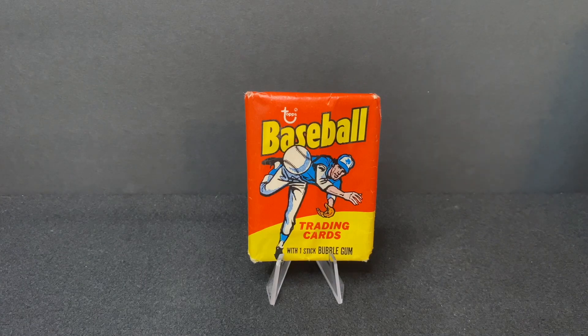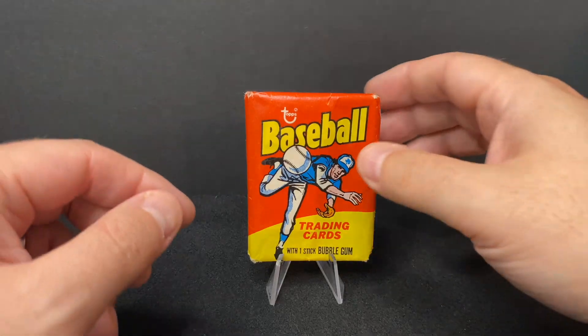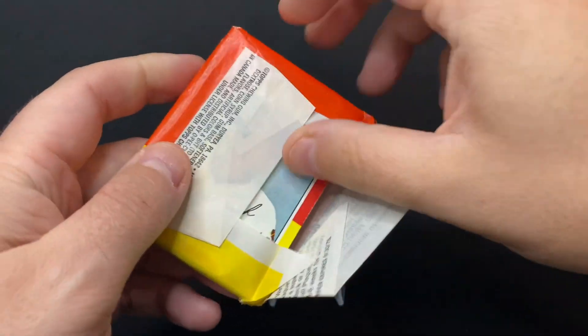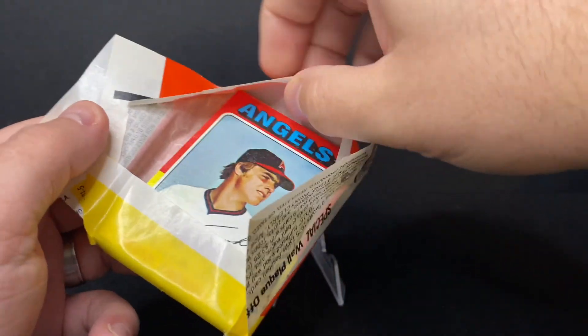In 1975, the Cincinnati Reds beat the Boston Red Sox in the World Series. In this set there are numerous significant rookie cards, including George Brett, Robin Yount, Jim Rice, Gary Carter, Fred Lynn, and Keith Hernandez. There's also your normal array of Hall of Famers, and some interesting Hank Aaron cards — the year after he broke the home run record set by Babe Ruth. The cards in the mini set aren't considered quite as valuable, but they are still valuable all the same.